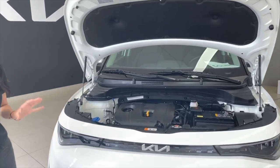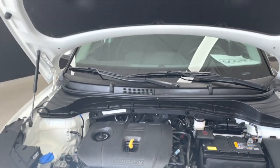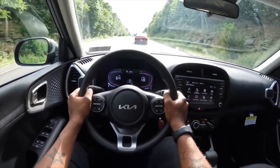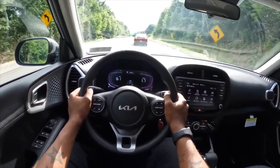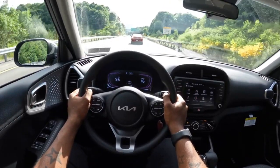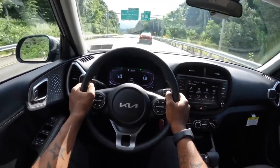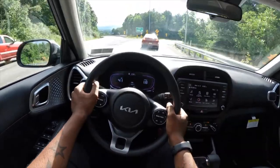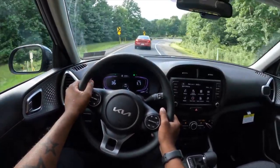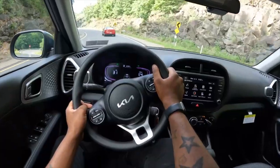With the removal of the turbocharged inline-four motor mated to the dual-clutch transmission, the Kia Soul only gets the regular naturally aspirated 2.0-liter engine producing 147 horsepower and 132 pound-feet of torque. The power is sent to the road through a CVT automatic transmission and front-wheel drive drivetrain. The 0 to 60 mph takes 8 seconds and it does the quarter-mile run in 16.4 seconds. We found the Soul a decent daily driver with good torque lower down the rev range, and it is also pretty capable out on the highway. However, the CVT automatic does exhibit a bit of lag.